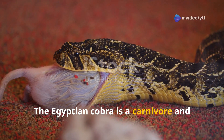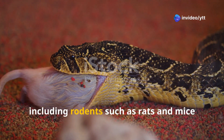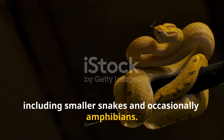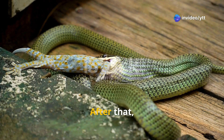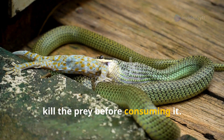The Egyptian cobra is a carnivore and primarily feeds on small to medium-sized animals, including rodents such as rats and mice, birds and bird eggs, other reptiles including smaller snakes, and occasionally amphibians. Like many cobras, the Egyptian cobra is an ambush predator — it strikes quickly at its prey, delivering a venomous bite, then waits for the venom to incapacitate or kill the prey before consuming it.